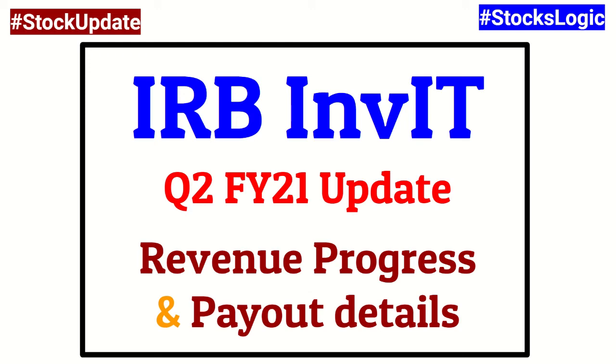Hello everyone. A couple of months back on 16th of August, before the announcement of IRB InvIT's first quarter results, I had presented a detailed video on IRB InvIT explaining how it makes for an excellent investment option, especially for those looking for regular cash flows — including how it offers 25% plus per annum returns on an investment. I'm sharing the link in the i-button above or in the description below, so please do have a look for all the details.